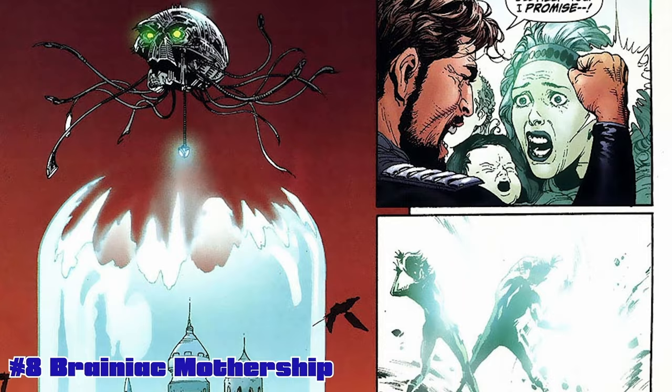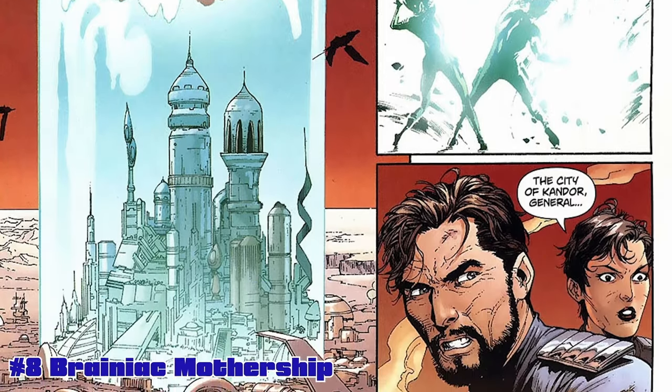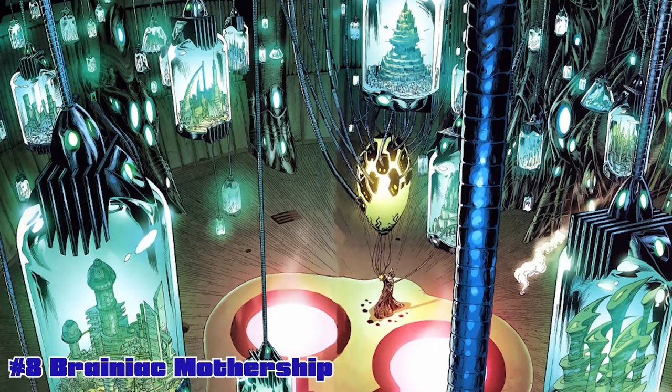Brainiac would capture all their technologies and then destroy the planet. So why not have the bottle city of Kandor in there? You've gotta have Kandor. More stasis chambers too, because he's obviously capturing certain species and keeping them alive as well. So yeah, a mothership for Brainiac — that'd be a really sweet one.